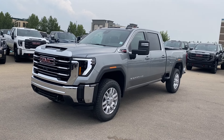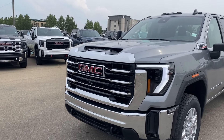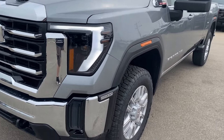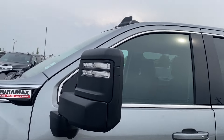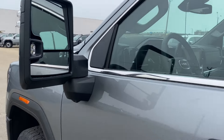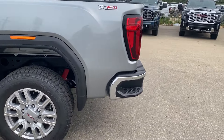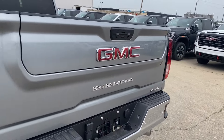Moving on, we'll go ahead and take a look at the exterior. You have that sterling metallic paint, red GMC emblem in the center of the chrome and black grille, black accents along the bottom of the front bumper with front recovery hooks, LED headlamps, aluminum wheels with GMC center caps, trailering mirrors with integrated turn signal and blind spot indicator at the front, and paint match door handles with keyless entry.